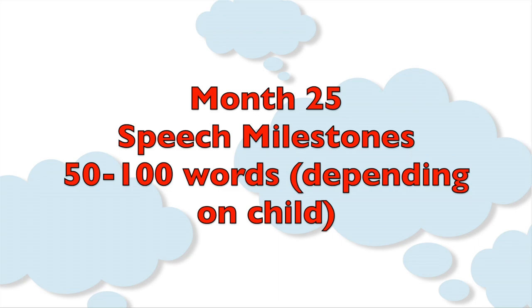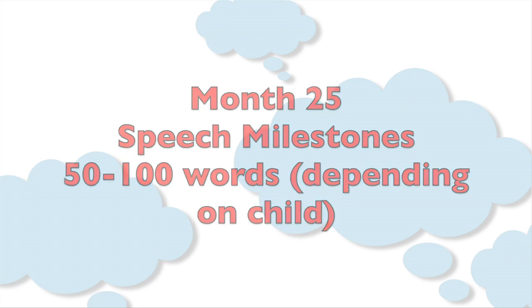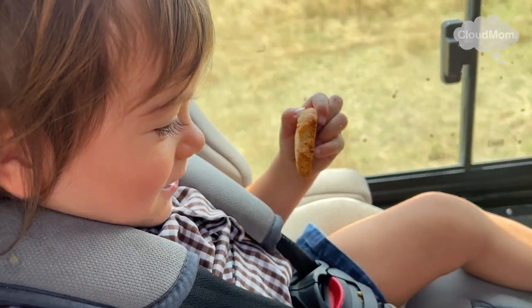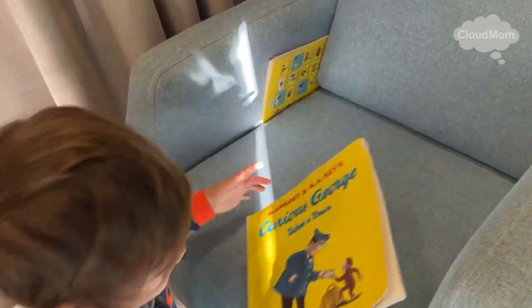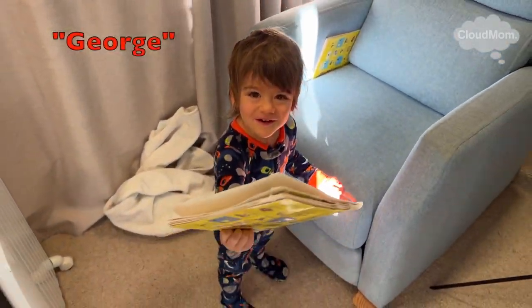Saying 50 to 100 words — the amount of words that your child utters should be increasing. Saying phrases with two or more words; some toddlers are saying even longer and more complex phrases and blabbering a lot. Experts say you should be understanding about 50% of what your toddler says.